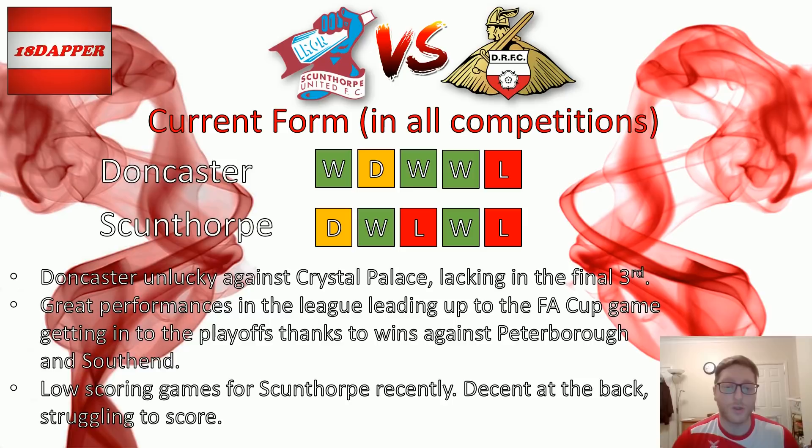Looking a bit deeper into Scunthorpe's past games — the last five games are all quite low scoring. For me that says Scunthorpe have changed it at the back, got much stronger and more organised. But they are struggling to score. It looks like Lee Novak is going to be in the team on Saturday.